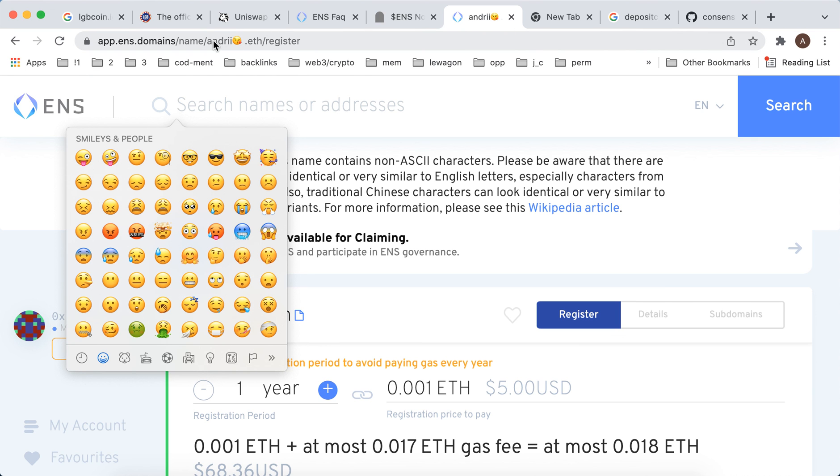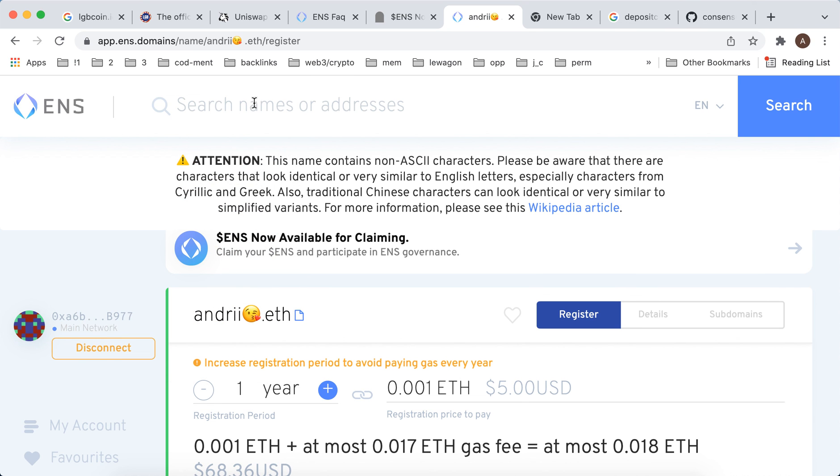It shows up here in the URL, which is cool. Also, it's a workaround if your username is taken — you can quickly register that username with an emoji. Hope that's helpful!